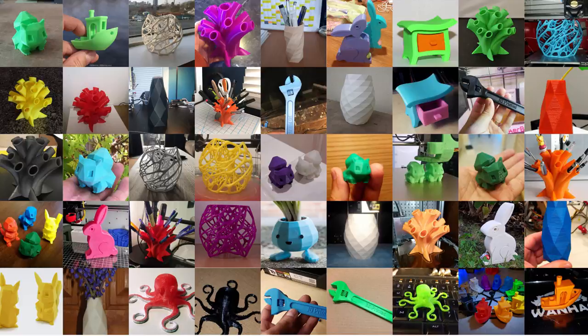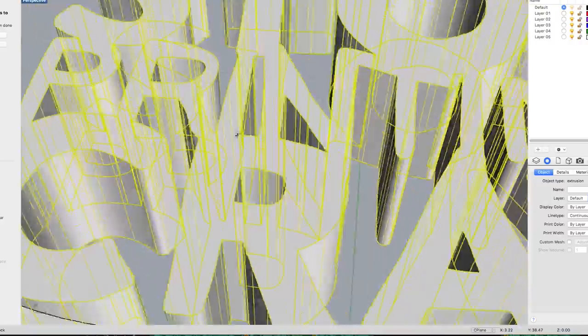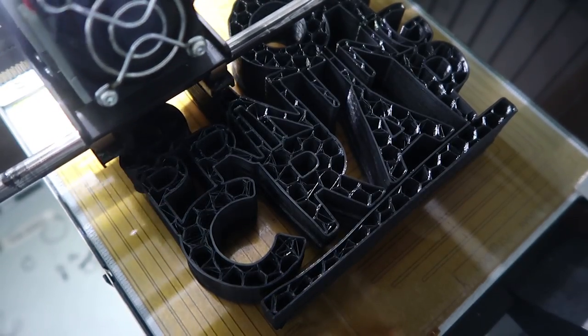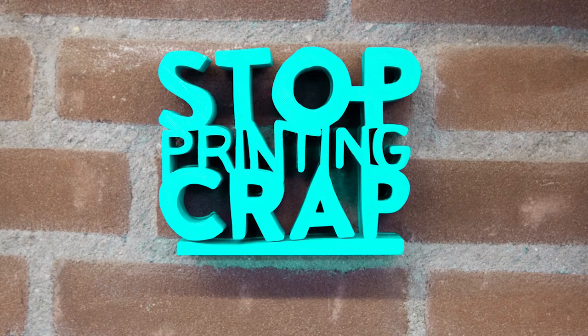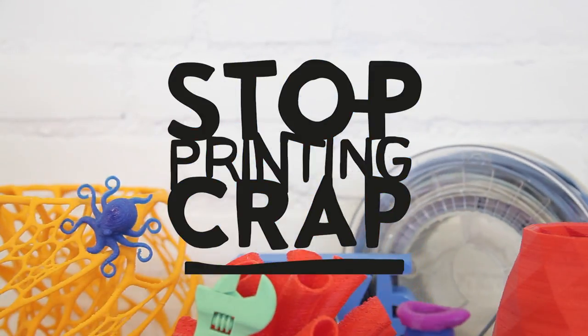So I made a 3D model for all you 3D printer enthusiasts — fab lab members, hobbyists, students, makerspace folks — something you can print that is actually super useful. It's a reminder to put on your printer or wall, because we shouldn't waste precious material. We should all stop printing crap.